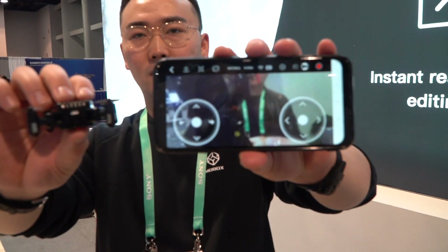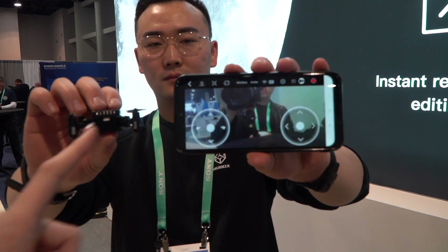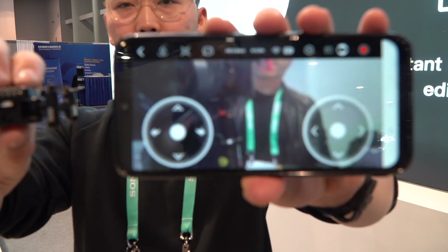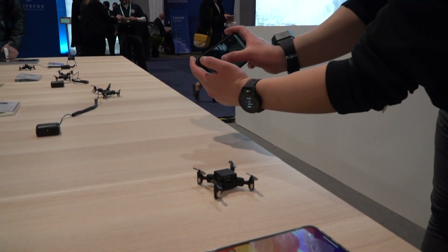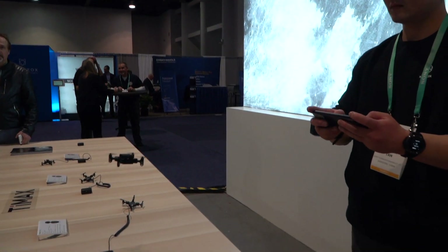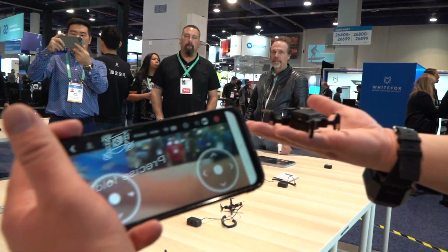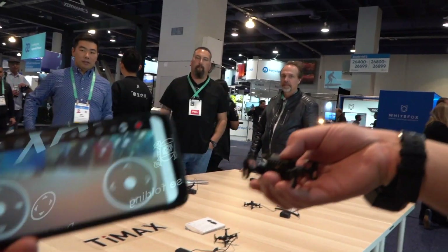The phone app serves as the control panel, letting you fly the drone and take video or photos. The battery lasts about five minutes, which is why they use a modular battery for easy replacement. Flying outdoors is not recommended due to weather conditions — indoor use is recommended.